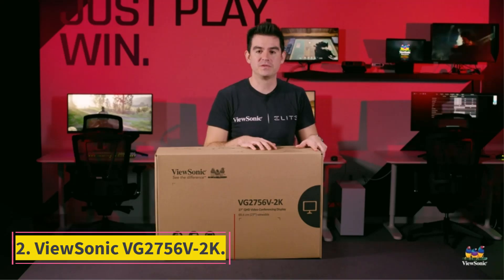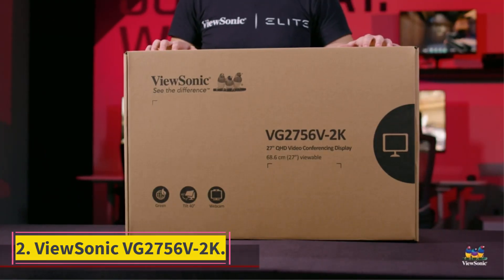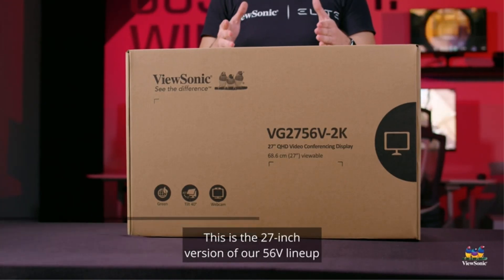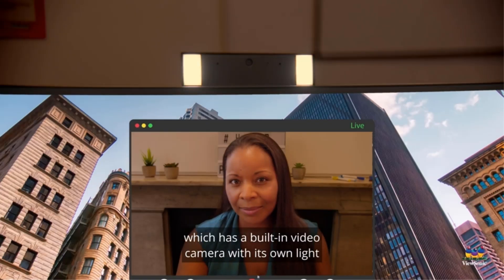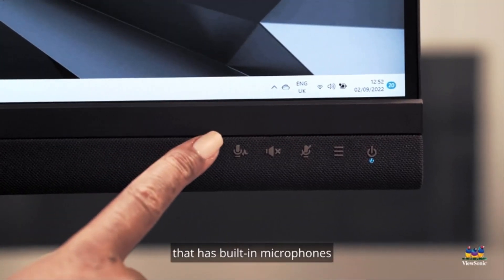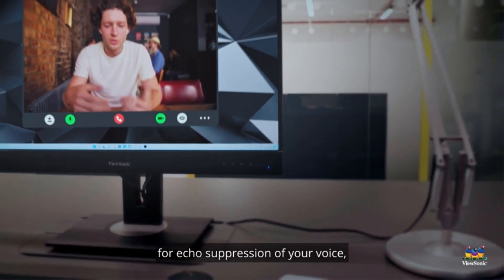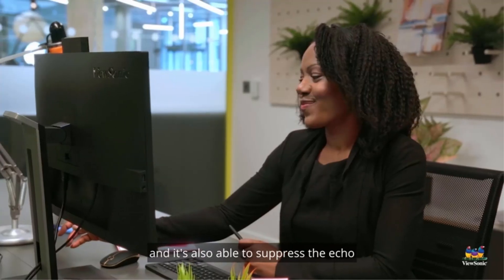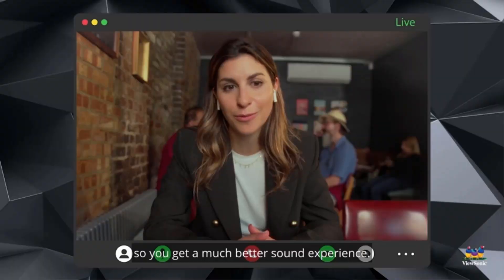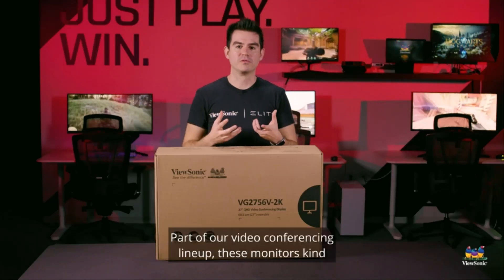Number 2: ViewSonic VG2756V2K. Not willing to spend a fortune, but need a second monitor to get some work done and stop hunching over a tiny laptop? This pick from ViewSonic is an affordable 27-inch computer monitor with everything you need for the home office, including a built-in 1080p webcam for video meetings, as well as speakers and a mic for clear audio.